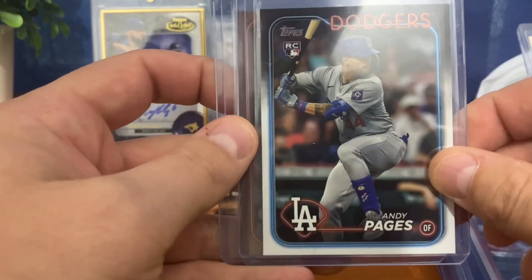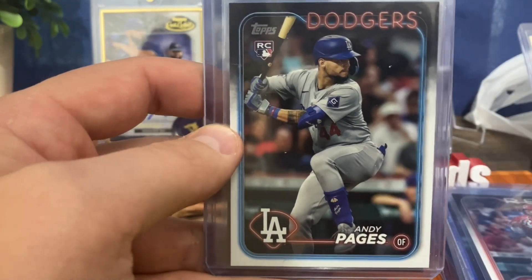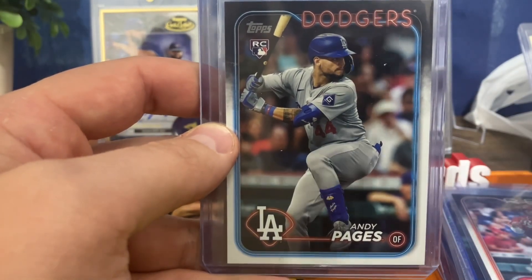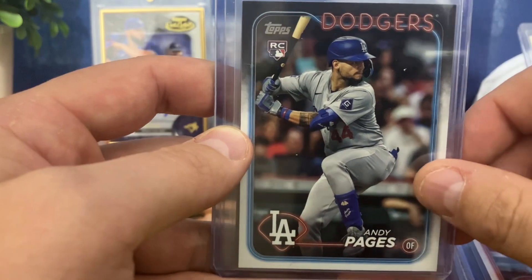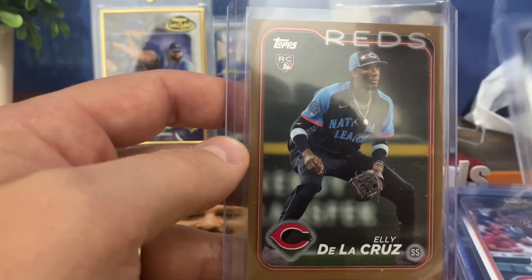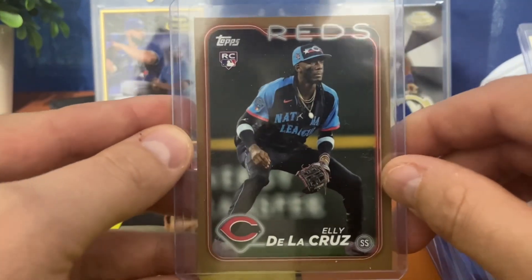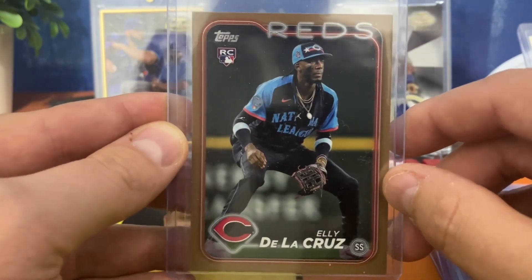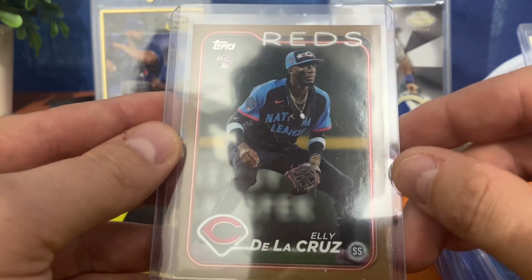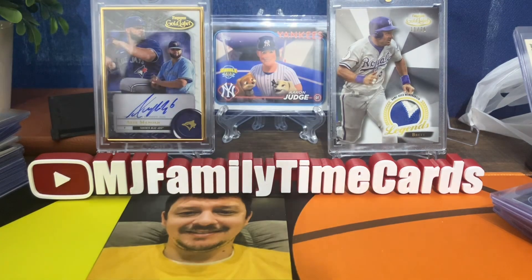This next card was our biggest pull and probably the second biggest pull from the whole break. If you watch the videos, the 2022 Chrome Update had a massive pull, but this was a pretty big one too — an Ellie De La Cruz gold numbered out of 75, the All-Star version. One of these recently sold for around $200, so it was a big pull. It looks to be in fantastic condition — probably gradable — and we may do that at some point.